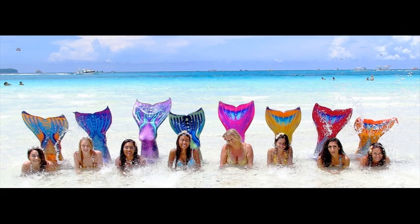Feature number five: premium quality mermaid collection tails are resistant to the effects of the sun and pool chemicals. Don't forget to click the link below in order to find out more.